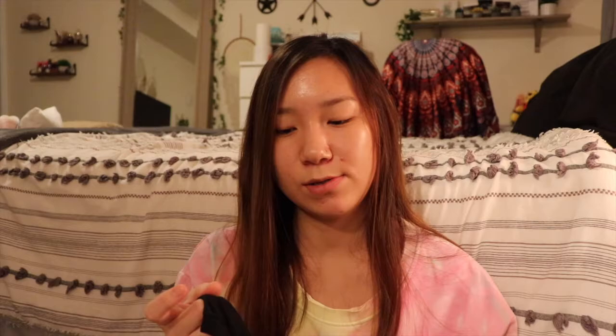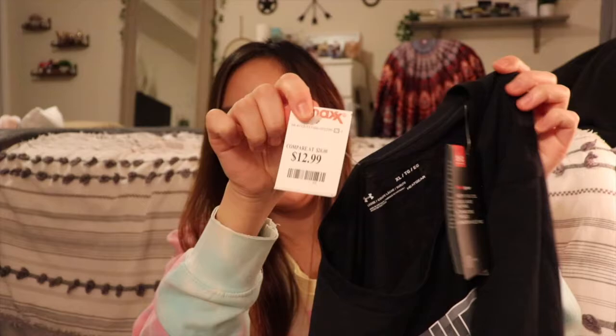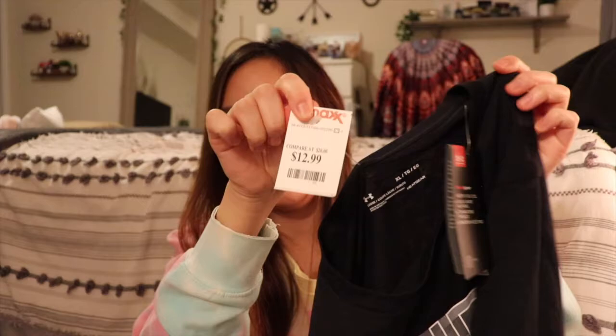I got some Aerosoles memory foam slippers in a cheetah print — they only had an extra large but I picked them up anyway for $7.99 since they're house shoes. I also got some things for my boyfriend for Valentine's Day. Two sweatpants didn't fit him so I swapped them for other stuff: three workout shirts — an Under Armour, a white Nike camo, and a plain black — all $12.99 each. I also got him charcoal gray camo RBX joggers for $12.99.